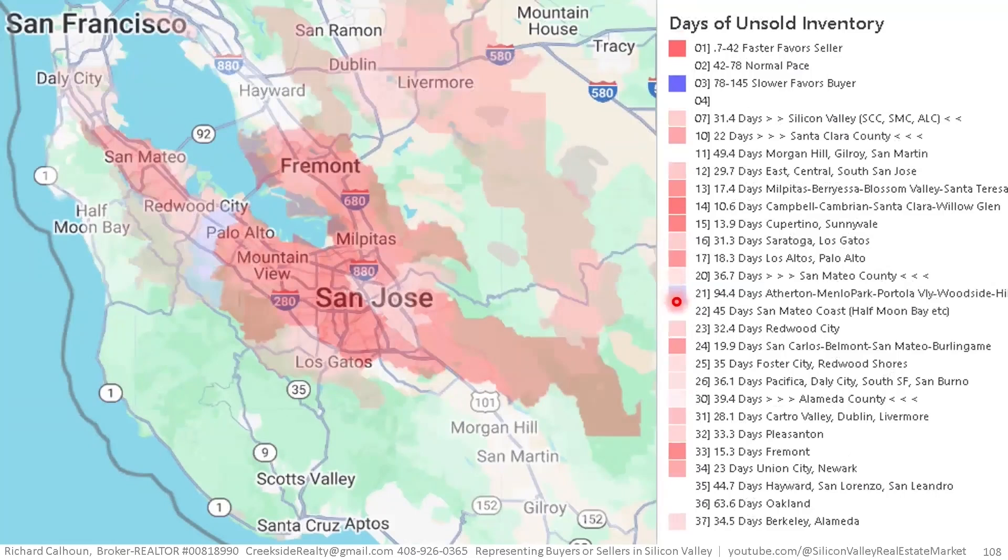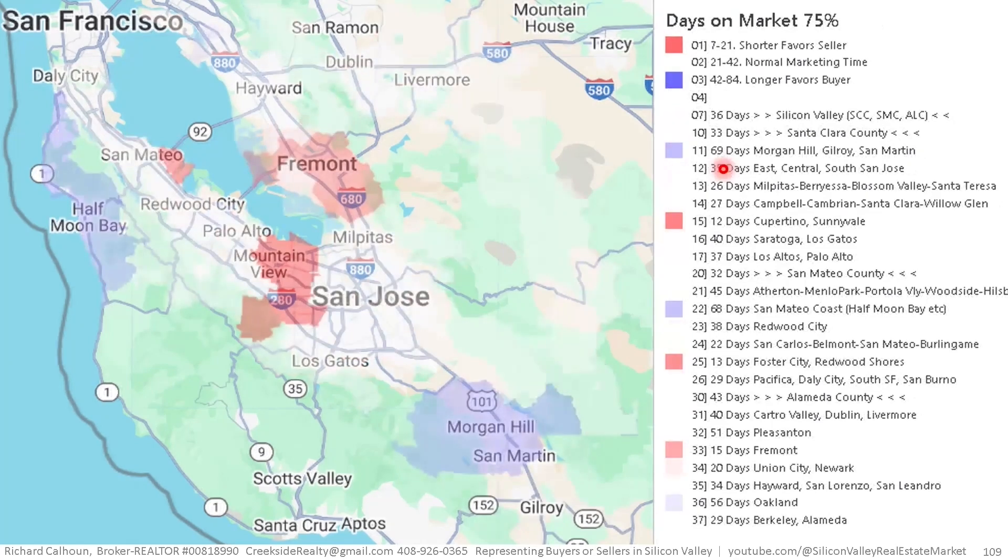Looking at micro market data, the slowest areas right now are the expensive parts of San Mateo County — Atherton, Portola Valley, Woodside. The bulk of the area is red, indicating a fast-paced marketplace. When you're selling most of your inventory in under two weeks, that's incredible. The slower areas are at about 50 days, which is still a fairly good clip. For 75th-percentile marketing time, South County is the slowest at about 70 days, and the San Mateo coast is around 68 days. The hot areas are Cupertino and Sunnyvale at 12 days — three-quarters of sellers are selling in under two weeks. Fremont is also fast at 15 days.